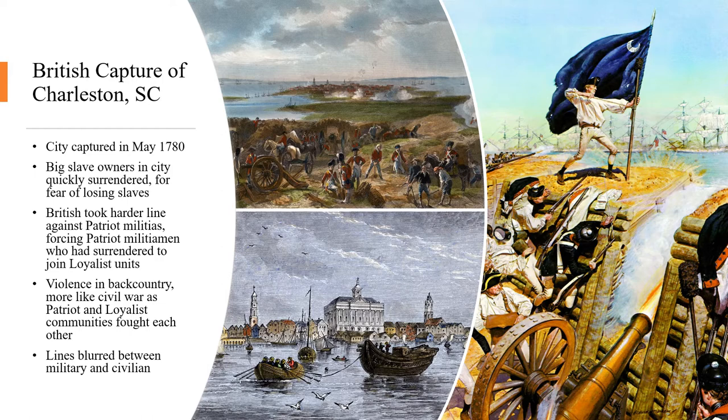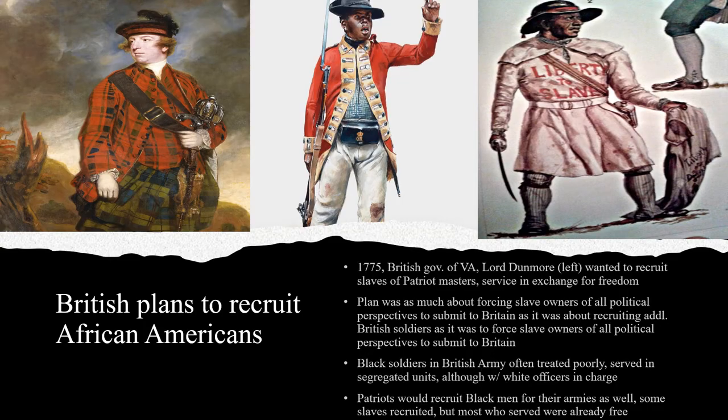The British Army took a harder line against the Patriots in the Carolinas, forcing militiamen who had surrendered to actually join loyalist units, where they would have to fight against their former comrades. They also confiscated Patriot property, including slaves. Slaves of Patriot masters were allowed to join the British Army and receive freedom after their service. This policy originated in 1775 in Virginia, where the loyalist governor, Lord Dunmore, proclaimed that enslaved people held by Patriot masters would receive freedom by joining the British war effort. It's important to note that slaves of loyalist masters were not permitted to join the British ranks, unless given permission by their masters.